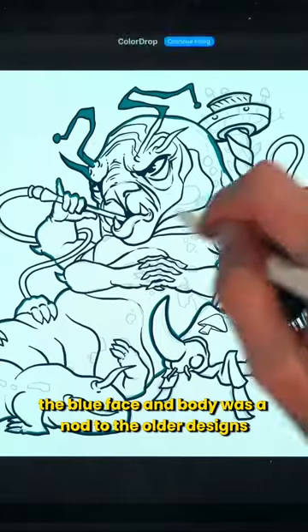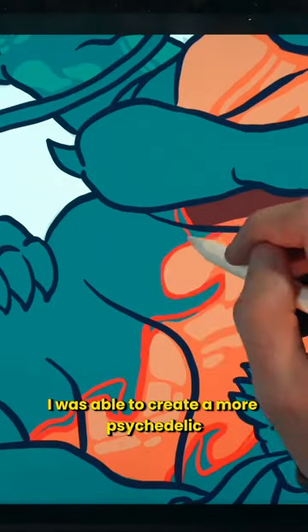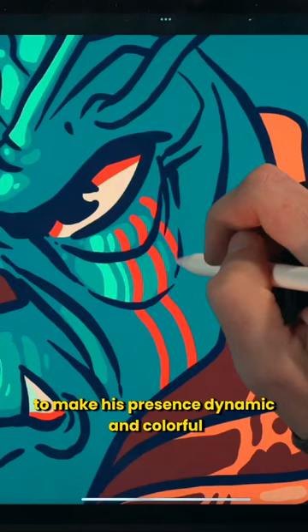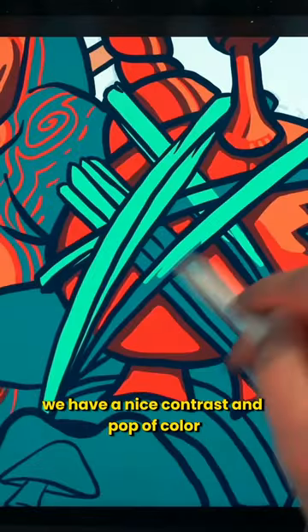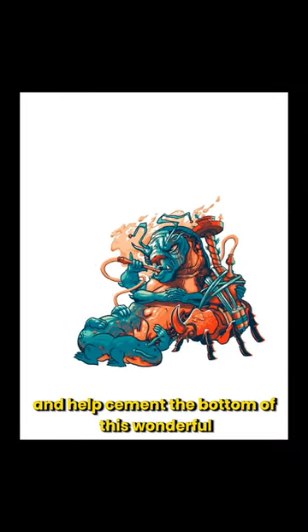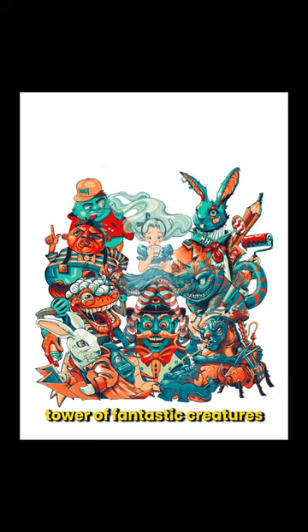The blue face and body was a nod to the older designs, but with the orange belly, I was able to create a more psychedelic and intricate pattern to make his presence dynamic and colorful. And as the orange hookah gets strapped to the beetle, we have a nice contrast and pop of color to anchor the piece together and help cement the bottom of this wonderful tower of fantastic creatures.